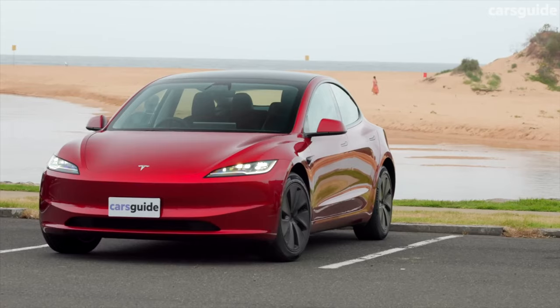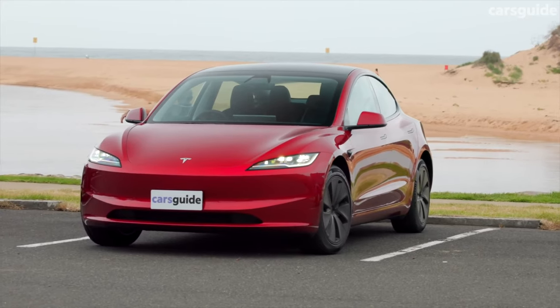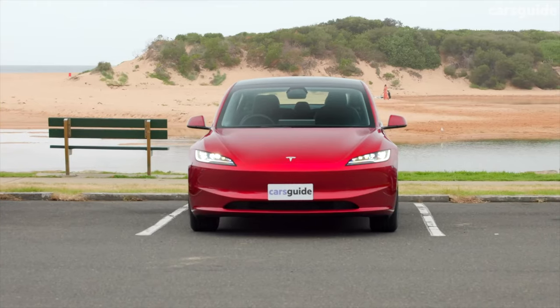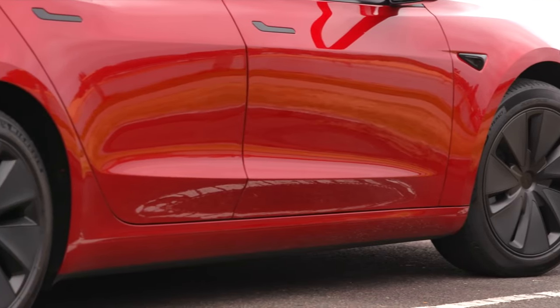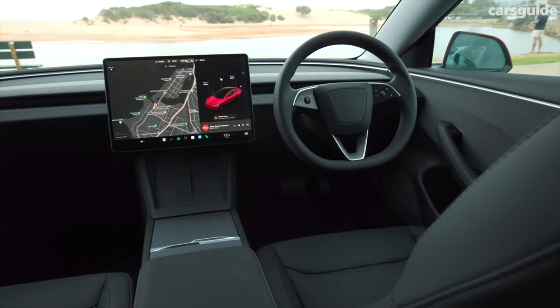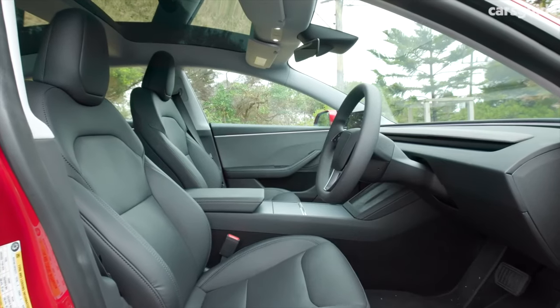If that DNA is going to come to the Model Y — which it basically is — we're in for a treat when the Model Y Juniper launches: quieter cabin, smoother ride, just a better experience all around. If you want a sneak peek of what this could be like and want to sort of test Model Y Juniper before it launches, you can do Model 3 demo drives. They're now available in a bunch of different service and delivery centers around the country and the world.